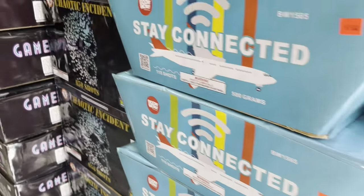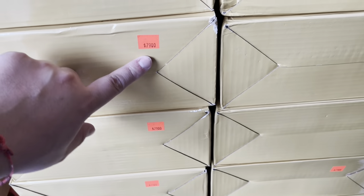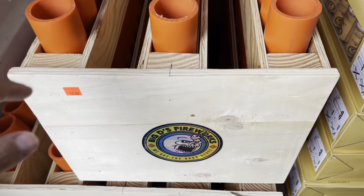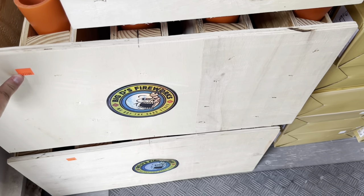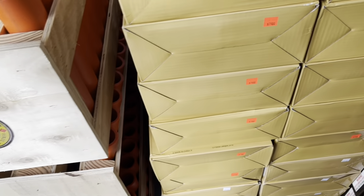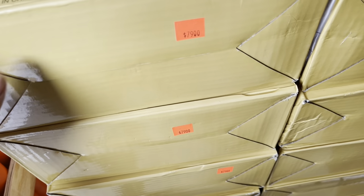Pretty nice variety in here. Over here we've got a variety of shells. We're going to start off with the racks that are built by the guys at Big D's Fireworks. This is a 30 shot straight up rack — 30 shots for 125. If you want a 50 shot fanned rack, this is 225. You can call ahead or ask for a custom rack — they'll make it for you, whether 30 shot angled or 50.